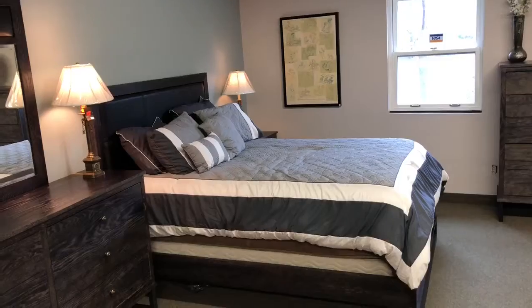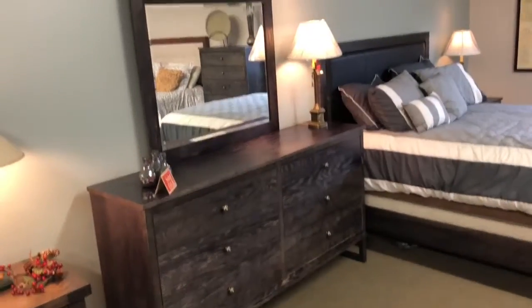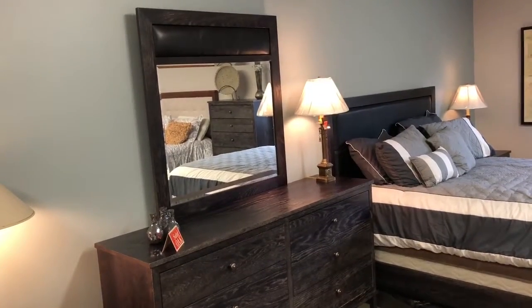The set includes the queen bed with leather panel and the headboard, the six drawer dresser with the mirror — again the leather panel on the mirror with the beveled edge.